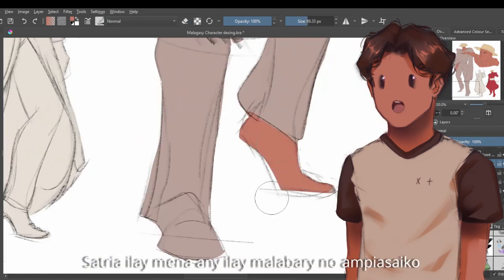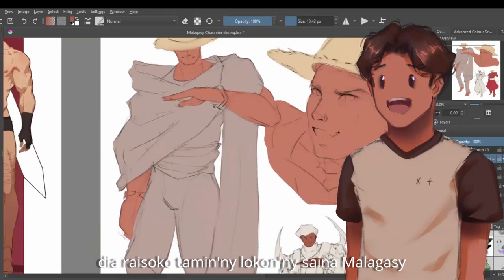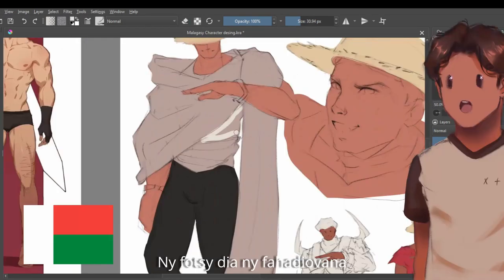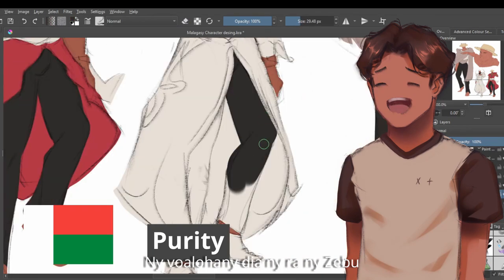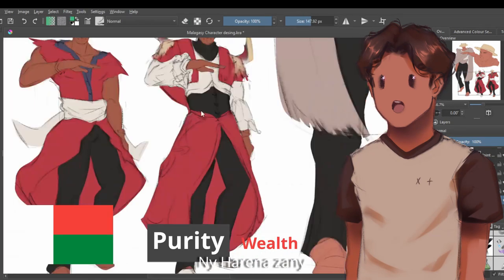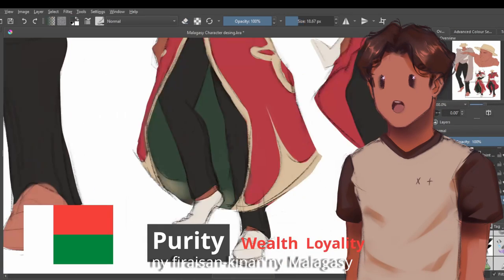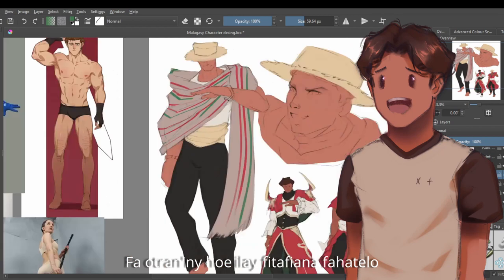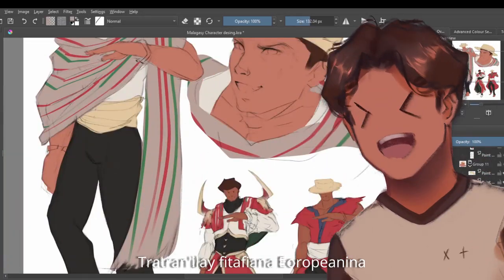The second one is actually obvious because it uses the red that you saw in the reference. The other one is inspired by the colors of our flag. Let me introduce you to the meaning of each color: the white represents purity, or fact even. The red represents two things — the first is the blood of the zebu, related to wealth and an individual's solidarity, and the bond one shares with their brothers, sisters, and country. And green symbolizes hope. I feel like the third design just looks like a Spanish man, just because of the European clothing inspiration.